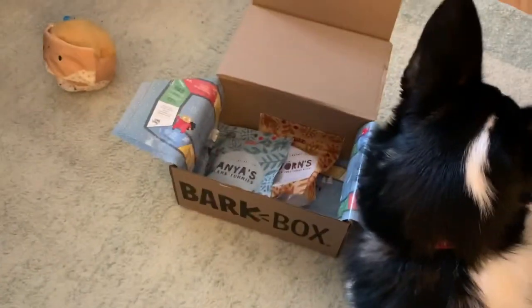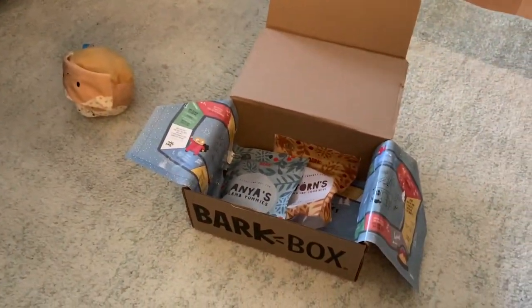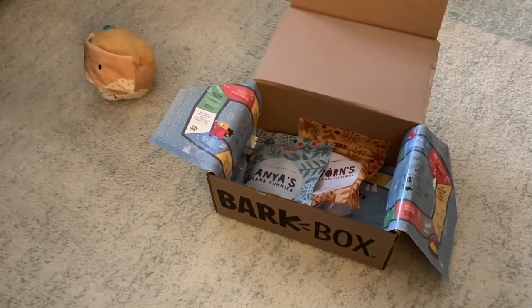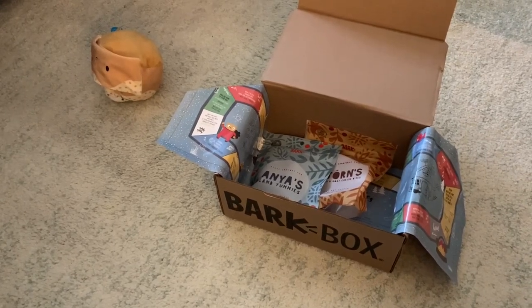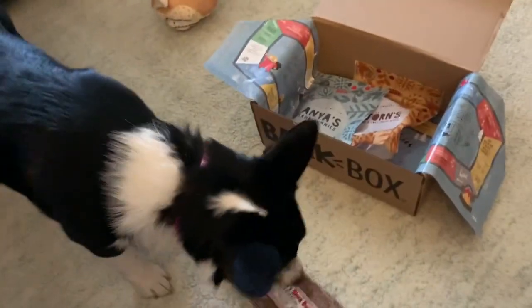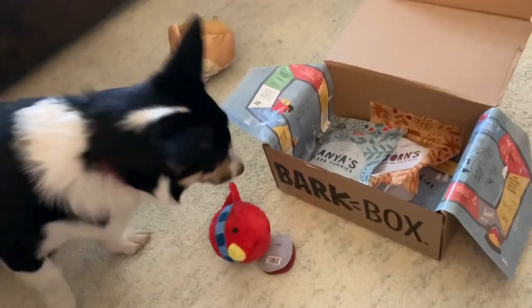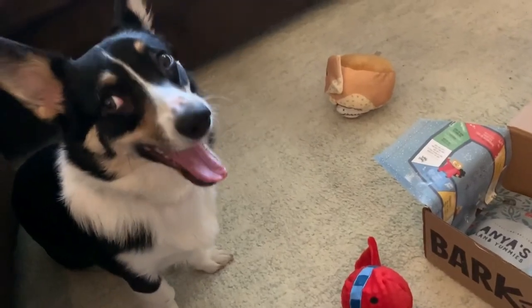So Dixie, what do you think of your box this month? She was super excited to see her box came — it was out when I went to let her out this morning. So if you haven't already, totally like and subscribe because Dixie loves you. And she's gonna have a lot more videos in the upcoming week or two, because it's the 12 days of Corgibus!